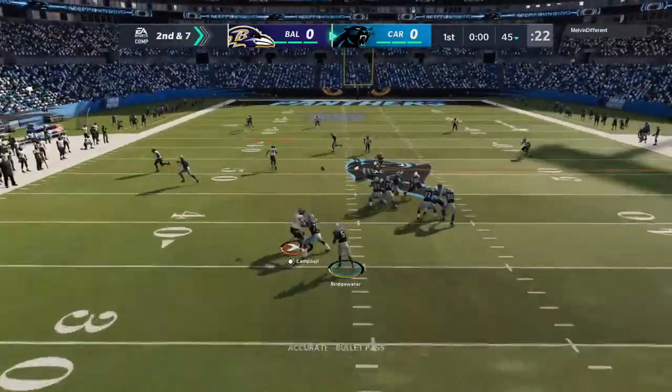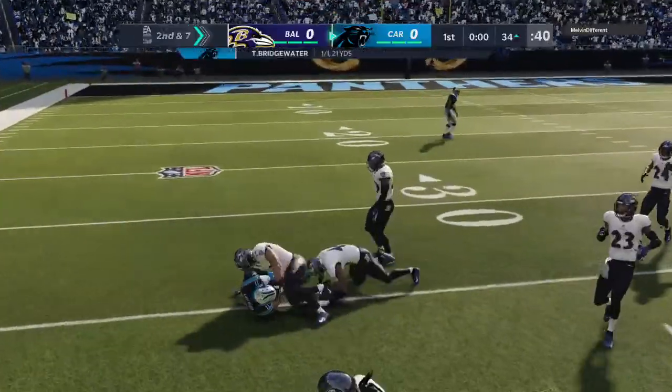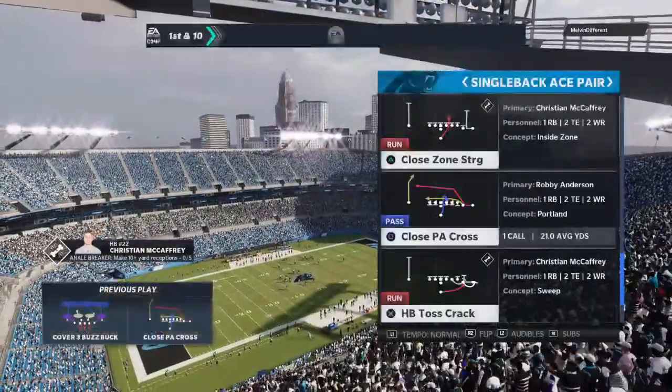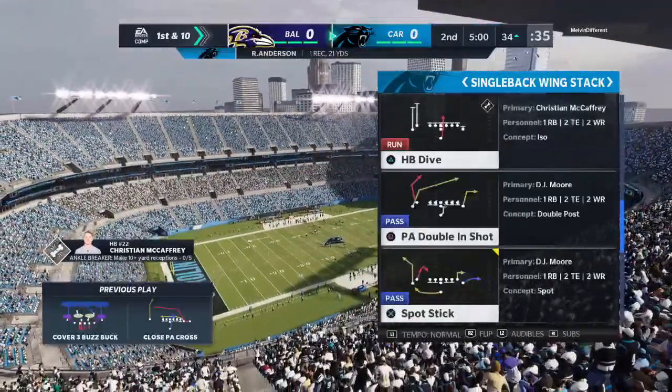Bridgewater to play fake to McCaffrey. He'll look to throw. Got his man, Robbie Anderson. And he's finally taken down, and it's a big gain there on what will turn out to be the final play of this first quarter.